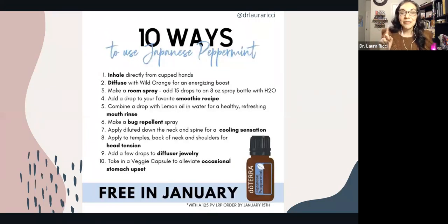You can inhale it or diffuse it. It pairs great with wild orange. You can make a room spray by adding 15 drops to an eight ounce spray bottle with a little bit of water. You can add it into a smoothie, add it with lemon oil, use it as a mouth rinse, or in your bug repellent. It really helps with cooling sensations — if a child has a high body temperature it could help bring that down. Maybe you have head tension — apply it to the temples and forehead. You could put it on diffuser jewelry, or take it internally in a veggie capsule for upset tummy.